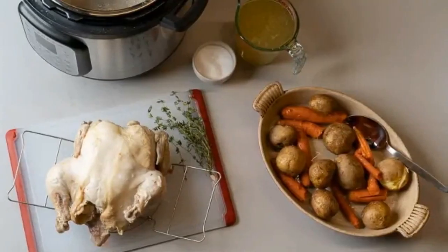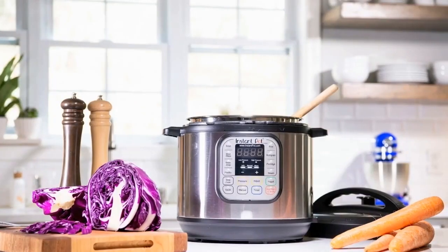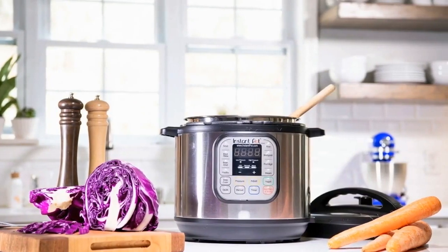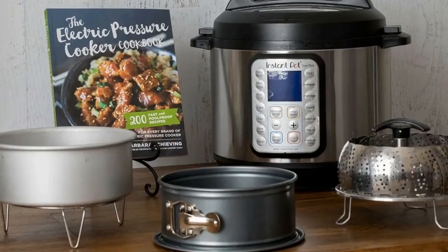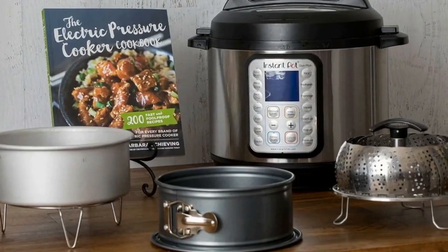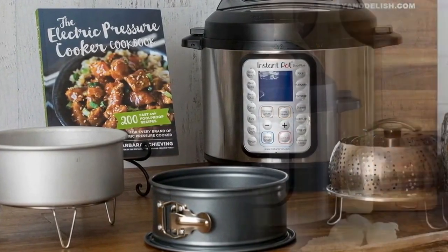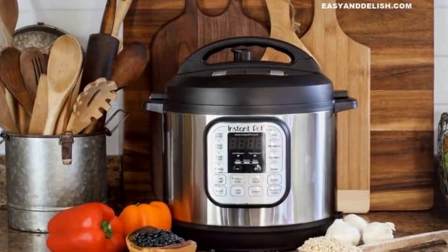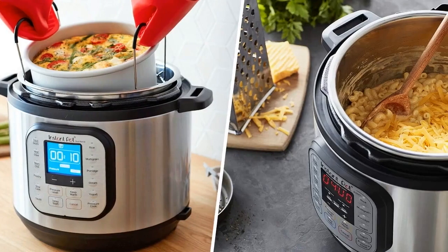The Duo Crisp also did a fair job cooking a steak after we played around with the cooking process. It didn't produce a dark sear like the kind you'd get from a scorching hot pan — but that makes sense, as air doesn't conduct heat well. Our New York Strip steak was pale, gray, and undercooked after roasting for the recommended 12 minutes at 400 degrees Fahrenheit. But the color deepened once we stuck it on the included broiler tray and broiled it for 5 minutes, and the steak turned out delicious and juicy.